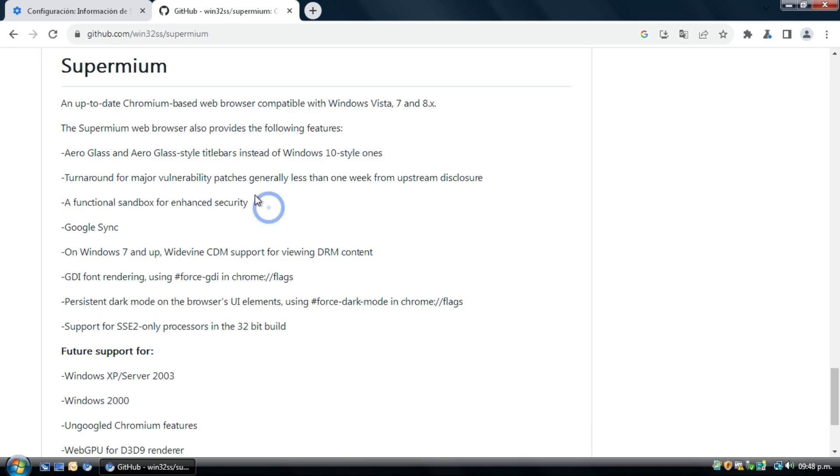This is good because it's a bit safer than using an outdated browser like Internet Explorer or Chrome 49. It's also functionally sandboxed for in-process security. You can use this browser as your daily driver without issues.